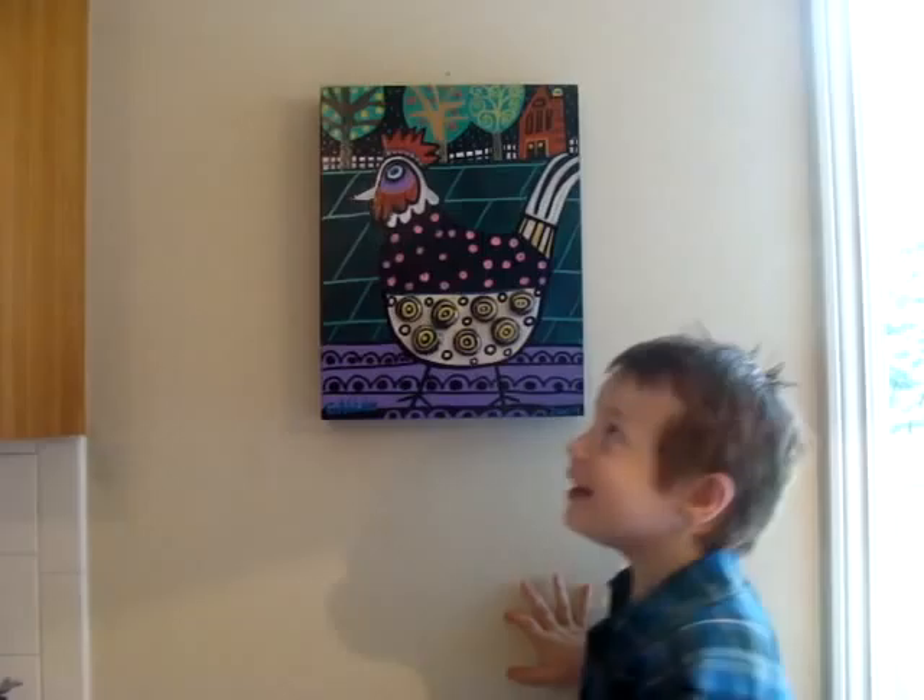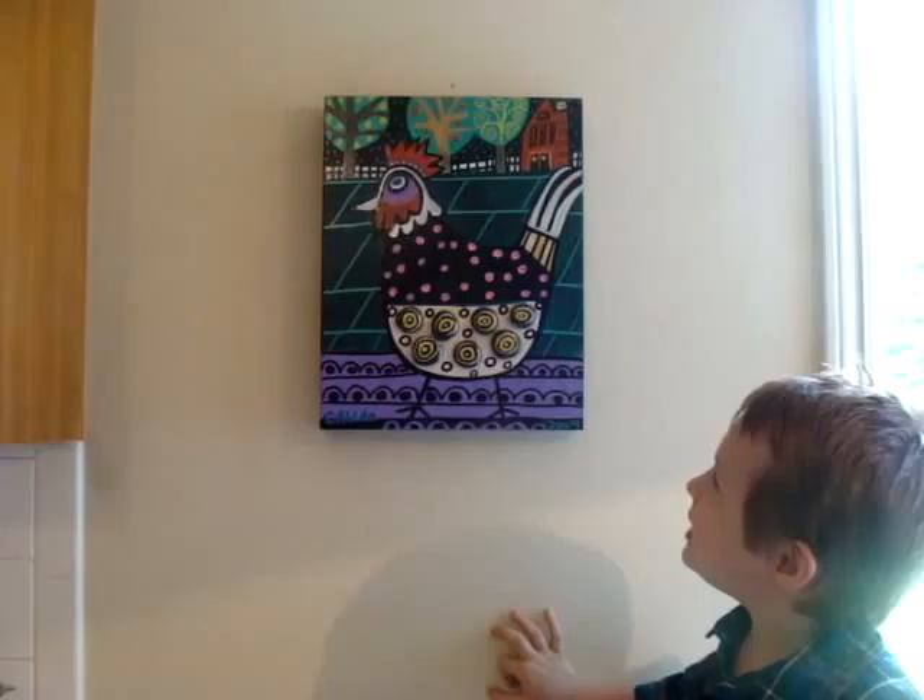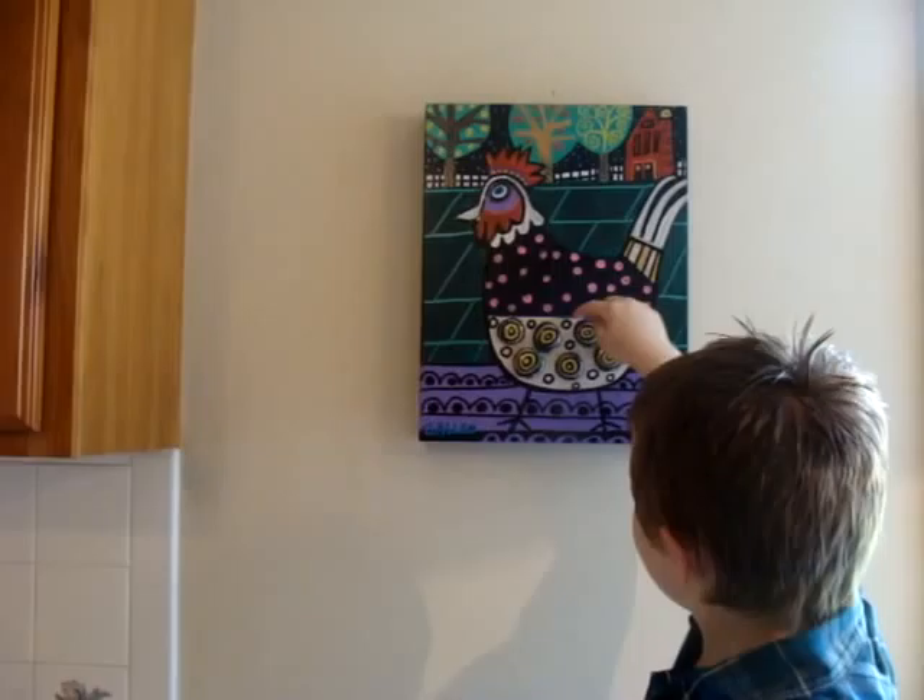Hello everyone. What piece you got up there? Look. Is that a new piece? Yes. What is it? A chicken with spots.